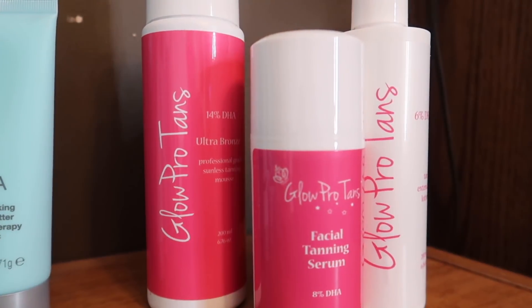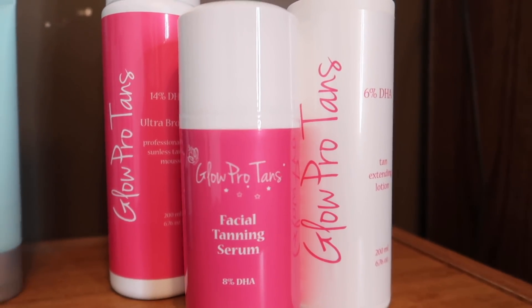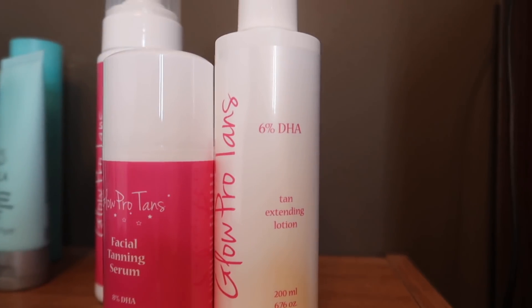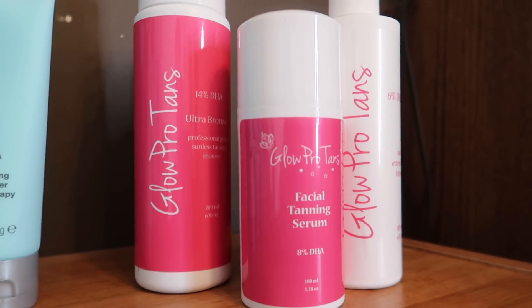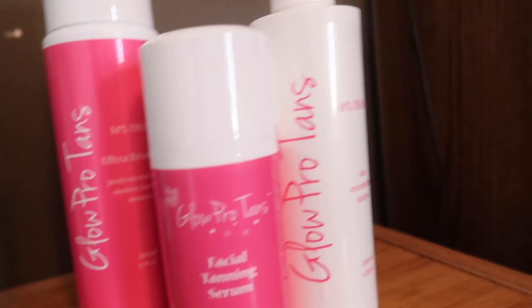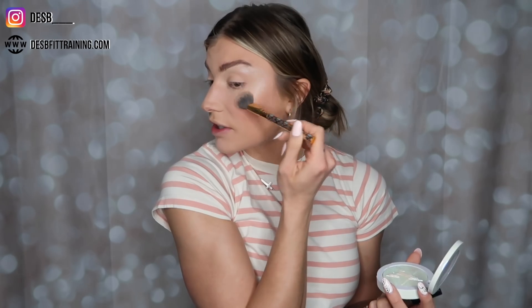With Glow Pro Tans you have a few different options, but in my opinion you can always go with the darkest formula and it will color match your skin. For me, I use the 14% DHA, then the tanning-extending lotion, and sometimes the facial tanning serum — though I don't always use the face serum because I'd rather color match my foundation. If the tan is ever too dark, just get in the shower, rinse off just a smidgen, and you're going to be perfect.